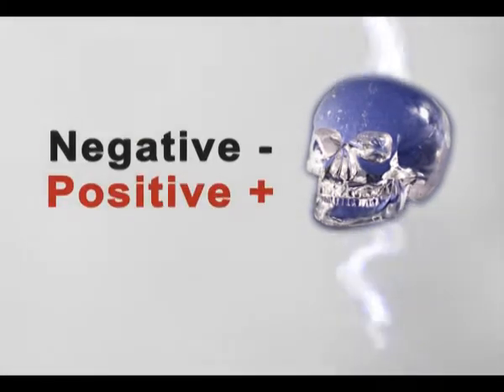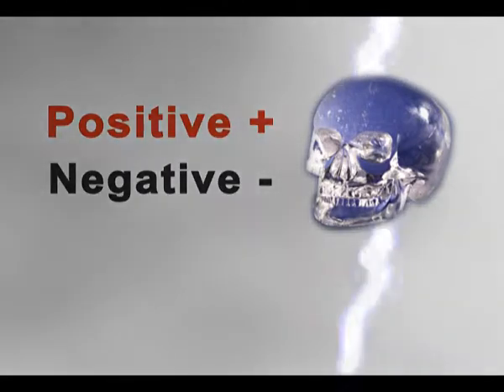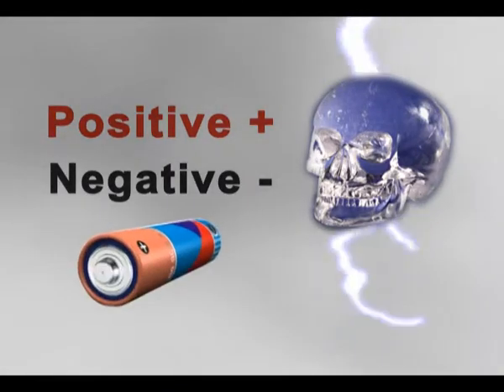2. This crystal, piezoelectric silicon dioxide, is both negatively and positively polarized. This means that, as with batteries, it is able to produce its own electricity.